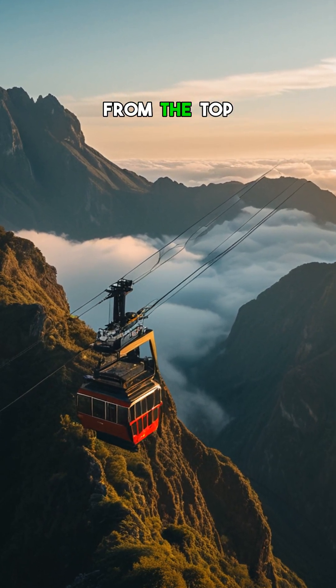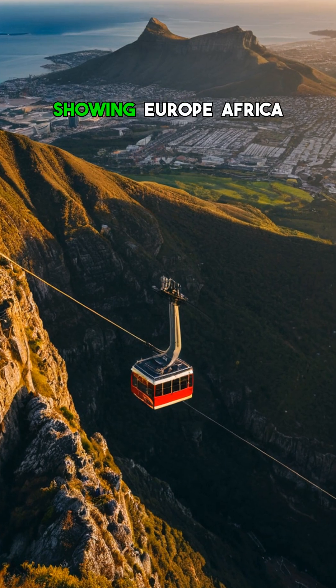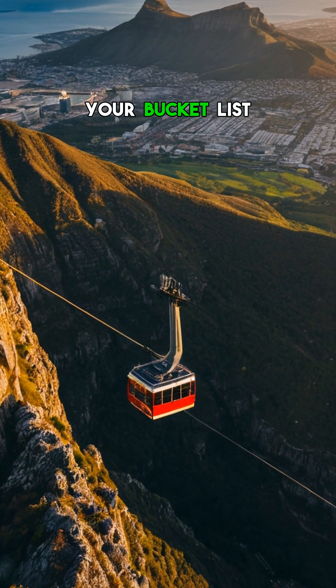Would you dare to look down from the top? Drop a globe showing Europe-Africa emoji if you're adding this to your bucket list.